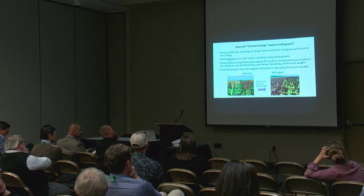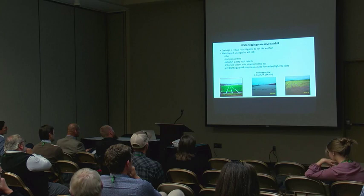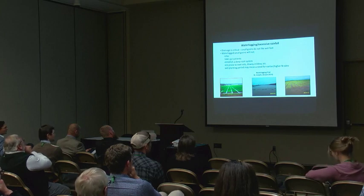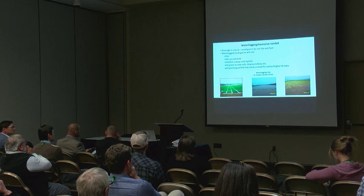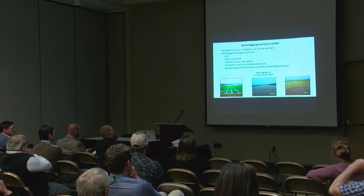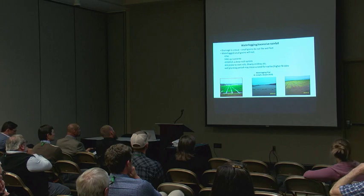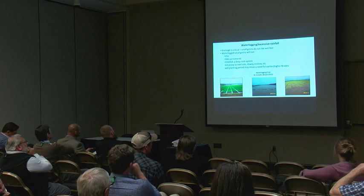Water logging is now something we must consider — this is Louisiana, showing what we're up against as breeders. When plants come out of waterlogged conditions, we need to screen for aerenchyma tissue to see if they can survive waterlogged conditions for a couple of days. The key with small grains is cool nights for good growth. High heat all day and high heat at night — typical in the southeast during spring — means plants don't tiller well and don't perform well.